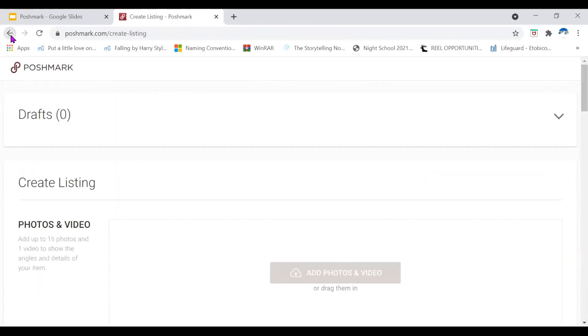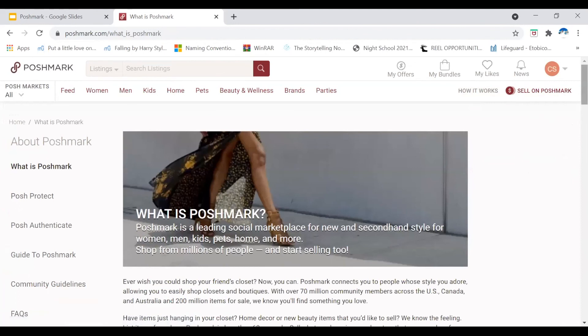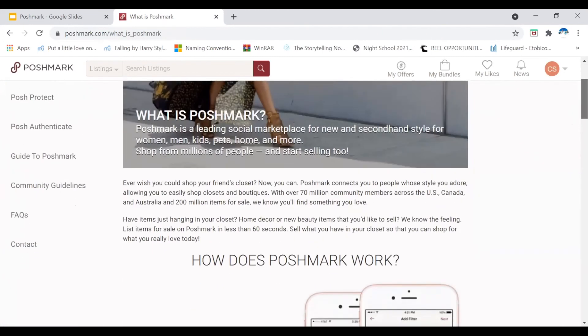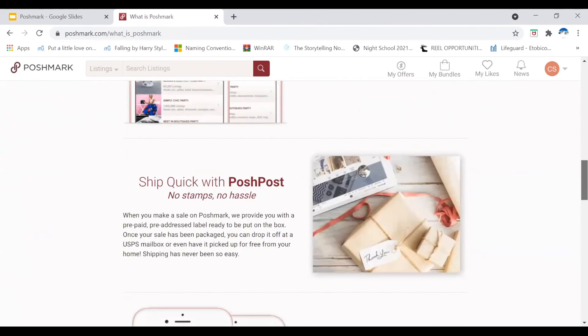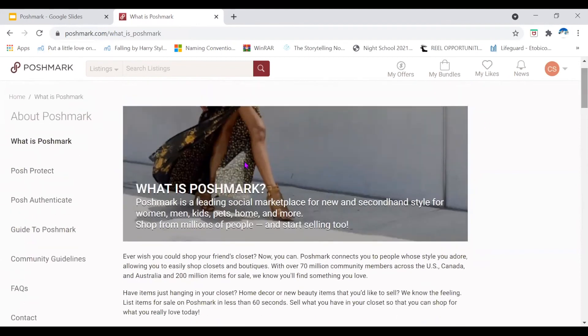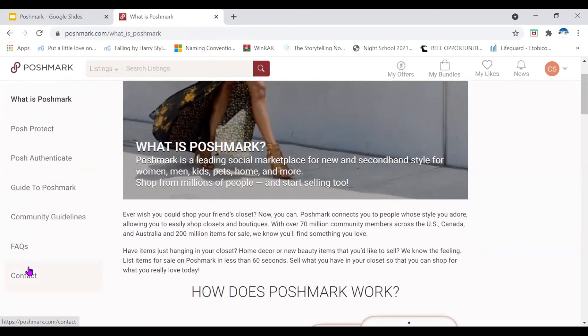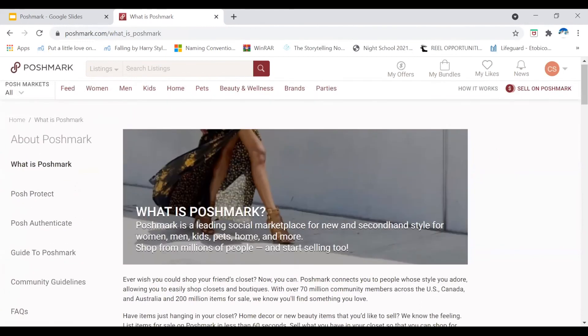The last section of the website I can show you is the How It Works page. If you're ever in doubt and want to know more information about Poshmark, you can click on the How It Works button beside the sell on Poshmark button. It tells you all sorts of information like how Poshmark works, how to attend Posh parties, shipping, and Posh Protect. You can also find the frequently asked questions and contact information there. That's everything I have to share about Poshmark.